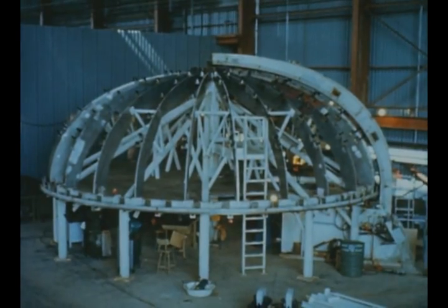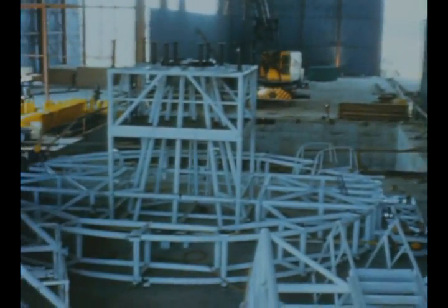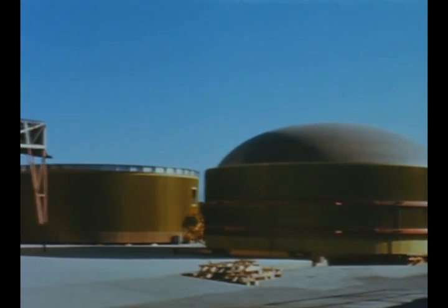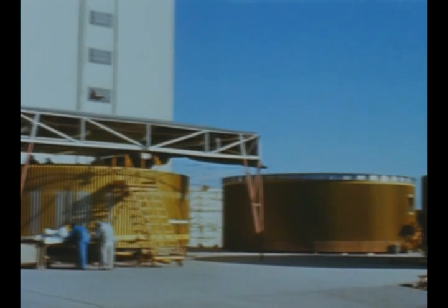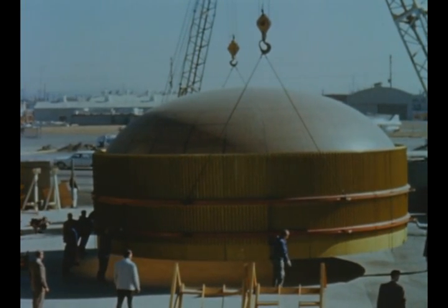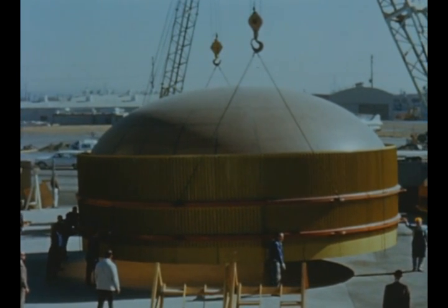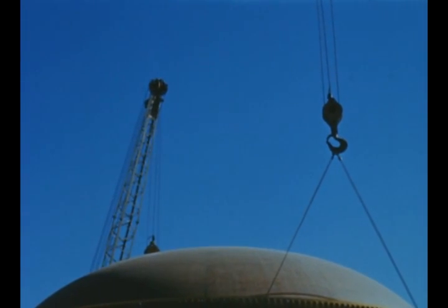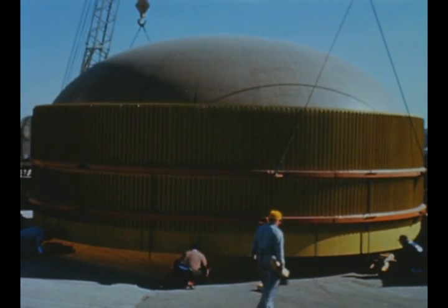At North American Space and Information Systems Division, contractor for the S2 stage, bulkhead tooling was being installed this quarter in the new Seal Beach, California facility, including the bulkhead gore segment welding tool, dollar weld tool, the autoclave for bonding insulation to bulkheads, and the acid bath tank for the etching room. The S2 electromechanical mock-up, scheduled for first use in July, is being fabricated and assembled at S and ID's Downey plant. The mock-up will be used in three areas: manufacturing to check placement of lines, components, and engines; testing to check compatibility of flight systems; and GSE development to check out automatic GSE and make checkout computer tapes.